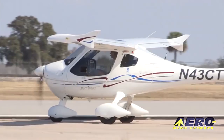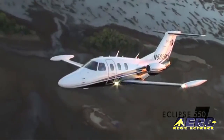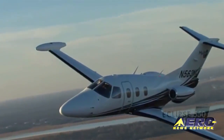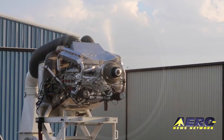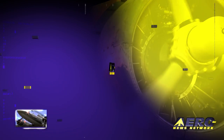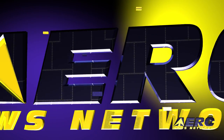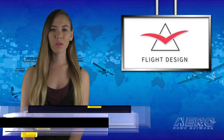Coming up on today's episode of Airborne Unlimited: Flight Design brought by German Investment Group, One Aviation receives FAA approval pertaining to Eclipse 500/550, and EPS diesel pre-certification evaluation shows promising results. Hello, I'm Laura Hudson. It's August 3rd and this is Airborne Unlimited.